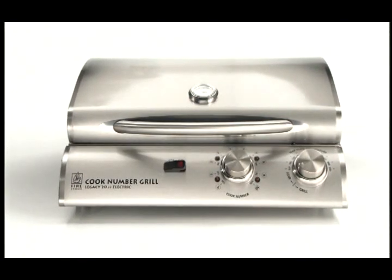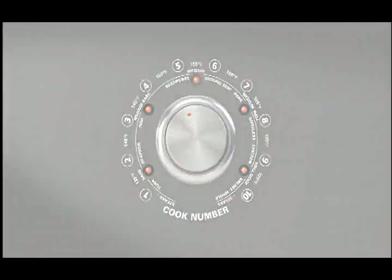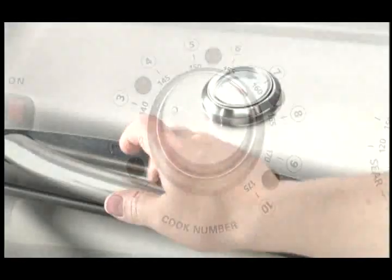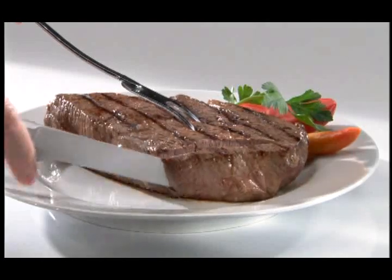The Firestone Condo Cook Number Grill is the only electric grill that features the incredible Firestone Cook Number system. Ten precise settings that let you cook food just the way you want it, every time, automatically. At last, grilling without the guesswork.